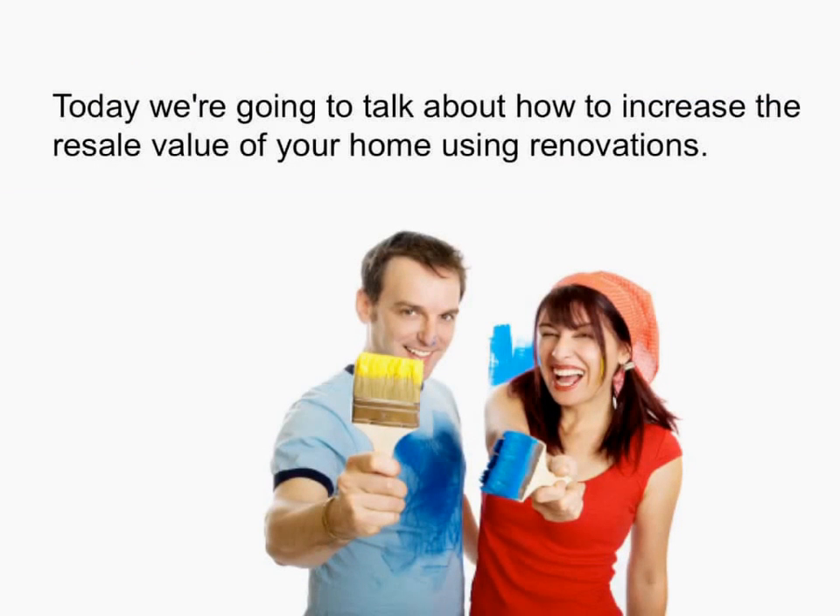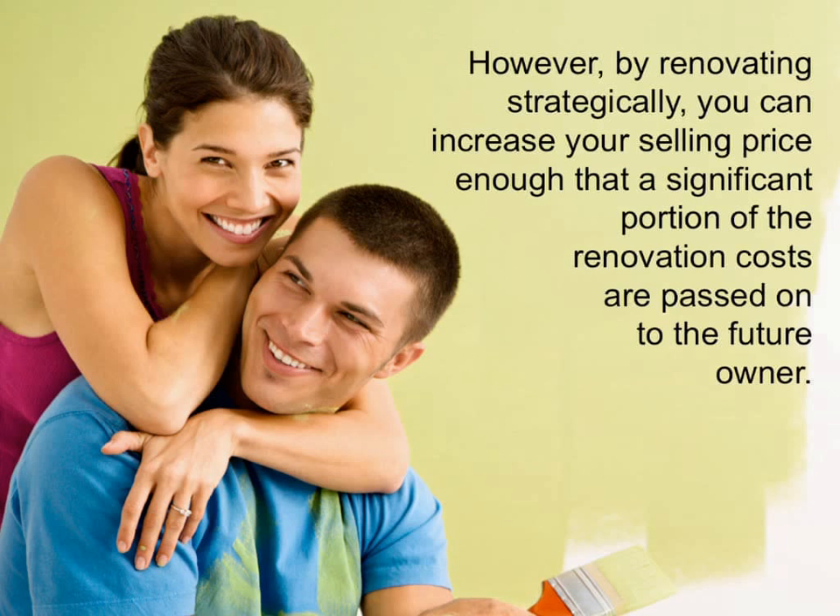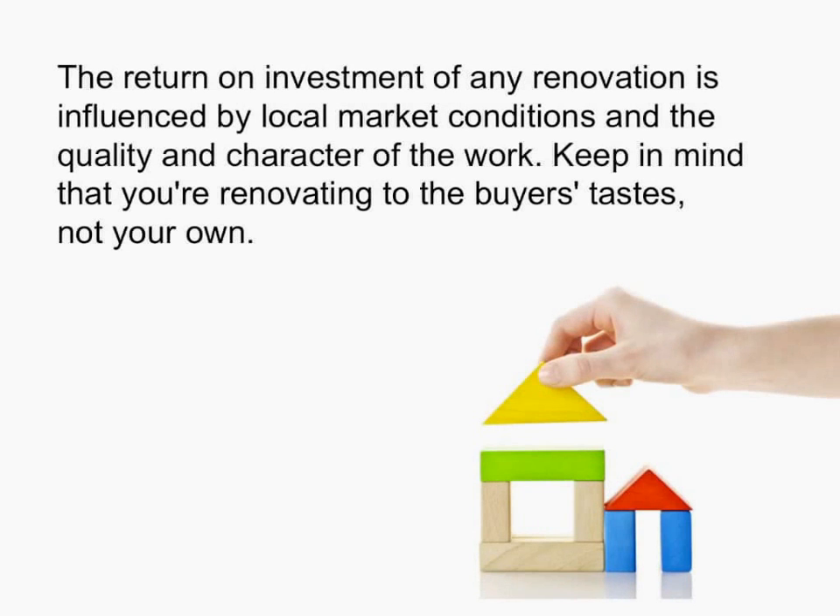Today we're going to talk about how to increase the resale value of your home using renovations. Renovating your home can be an effective way to increase its resale value, but not all renovations are created equal, and none are guaranteed to repay 100% of their cost. However, by renovating strategically, you can increase your selling price enough that a significant portion of the renovation costs are passed on to the future owner. The return on investment of any renovation is influenced by local market conditions and the quality and character of the work.